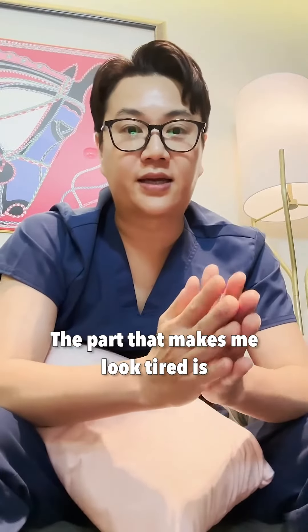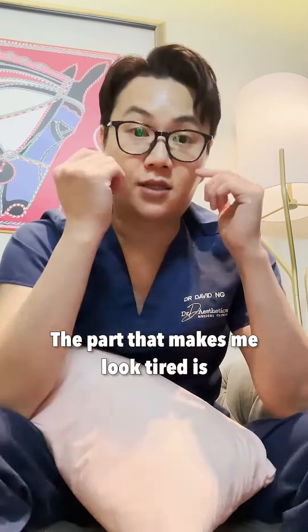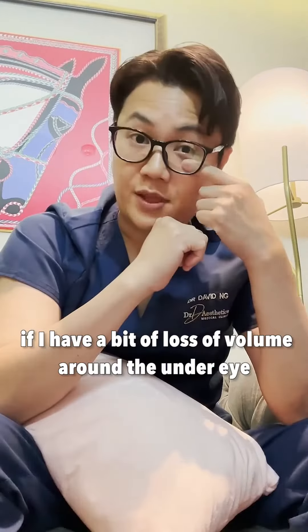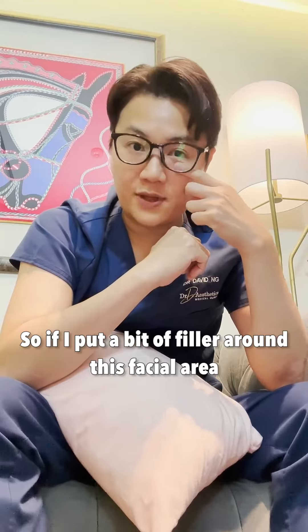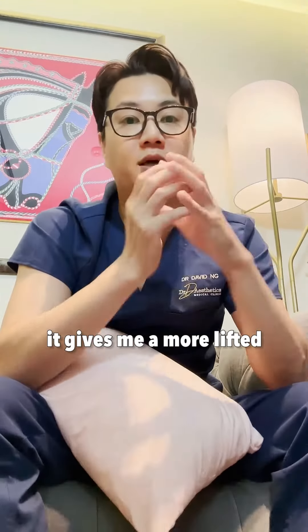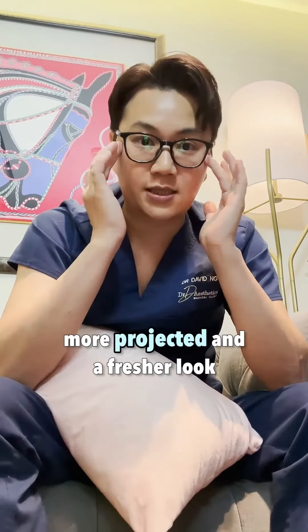When I look in front of the mirror, the part that makes me look tired is around my under eye area. If I have a bit of loss of volume around the under eye, my eye bag looks more prominent. So if I put a bit of filler around this facial area, it gives me a more lifted, more projected and fresher look.